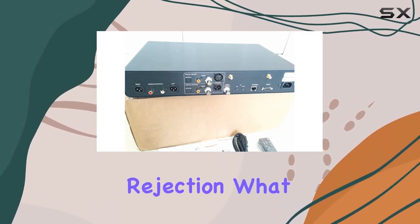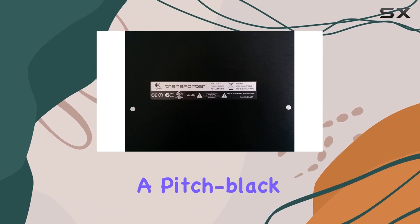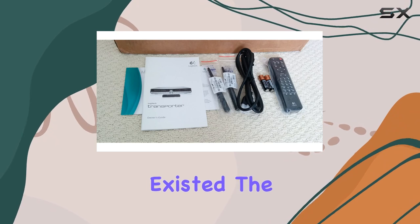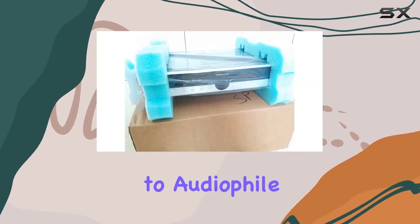What you get is a playback experience marked by incredibly natural sound, a pitch black background, and a level of detail that reveals nuances you didn't know existed. The Transporter is not just a music player — it's a conduit to audiophile bliss.